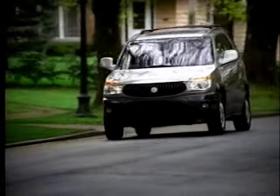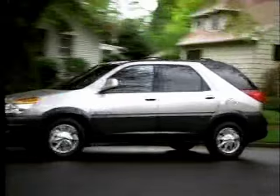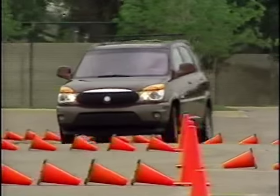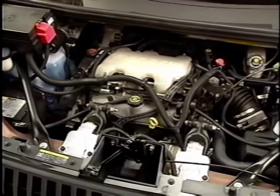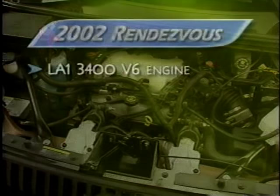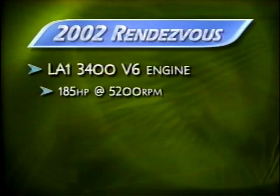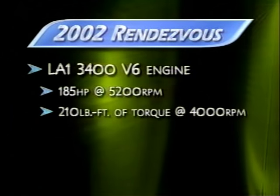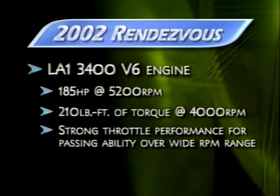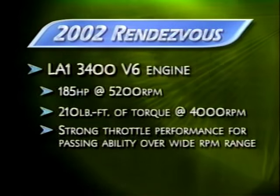We've talked about how Rendezvous delivers the best of all worlds — comfort and versatility without sacrificing handling. Rendezvous gets its spirit from a powertrain that combines the proven LA1 3400 V6 engine and 4T65E automatic transaxle. The 3.4-liter V6 engine delivers 185 horsepower at 5,200 RPM and peak torque of 210 pound-feet at 4,000 RPM. With strong throttle performance, it delivers excellent passing ability over a wide RPM range.